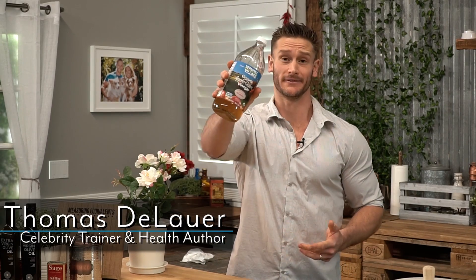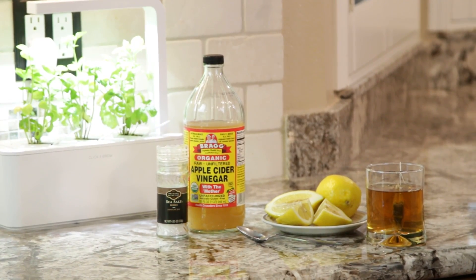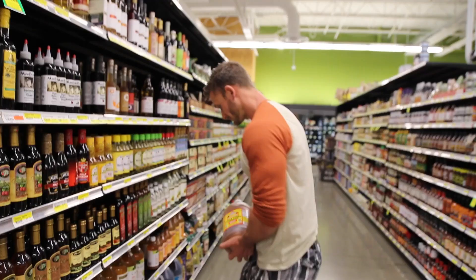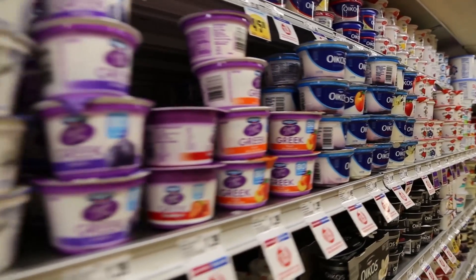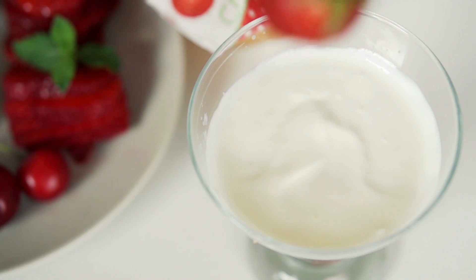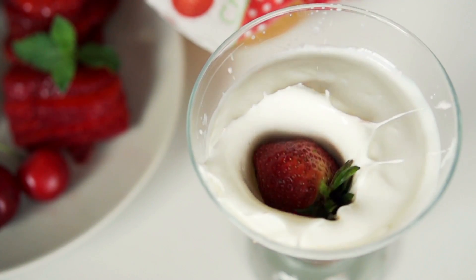Are you tired of hearing everyone talking about this stuff? Are you tired of Thomas DeLauer talking about the benefits of apple cider vinegar? Every single fitness guru is touting the benefits of apple cider vinegar. I love this stuff and I am a huge proponent and advocate for its use, but I also want people to know there are other things you can utilize that will give you similar benefits to acetic acid, which is the active component in apple cider vinegar.